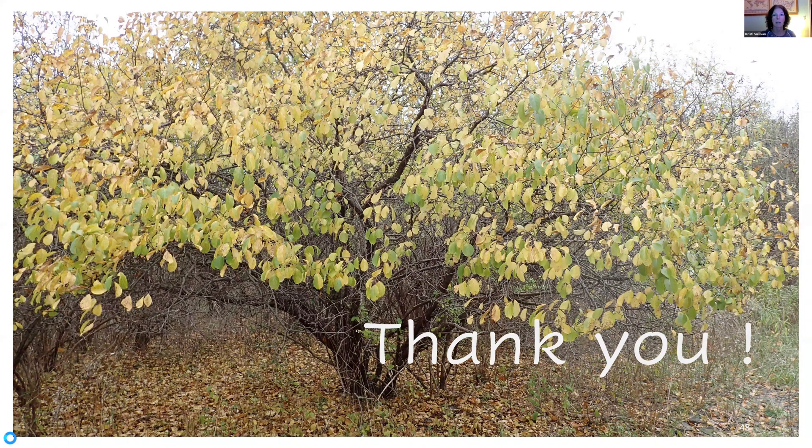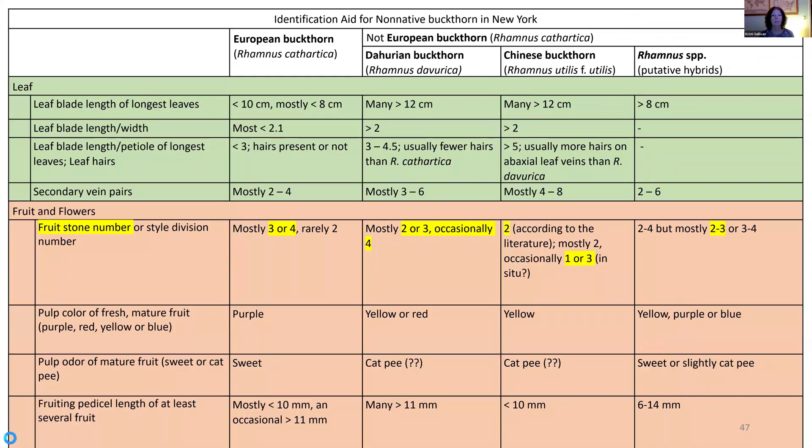I made up a table to help identify these, and I realized it's awfully detailed with a lot of manys, mosts, and usuallys in there — and that's what happens with hybrids. Some of these characters may turn out not to be useful in determining species, and some may be, but we're still learning. In looking for these, I found them in places like cemeteries, churchyards, and university campuses. Interestingly, the ones I've seen have all been not too far from a plant called Amur Honeysuckle, another non-native invasive honeysuckle bush. I think people who back in the day purchased Amur Honeysuckle probably got Dahurian and Chinese buckthorn as well, because I do find them in similar locations.